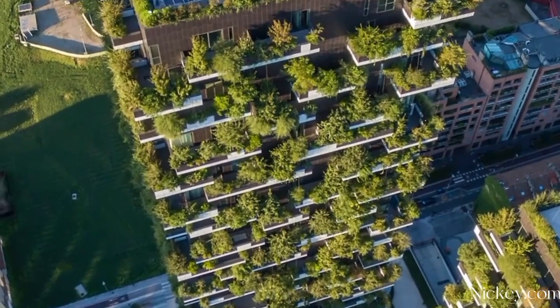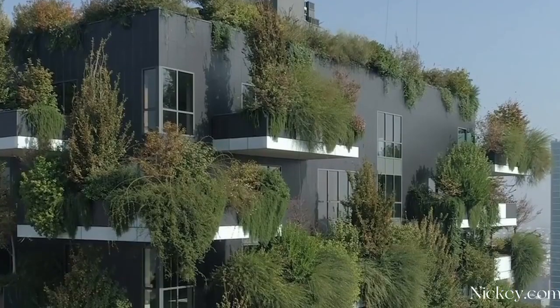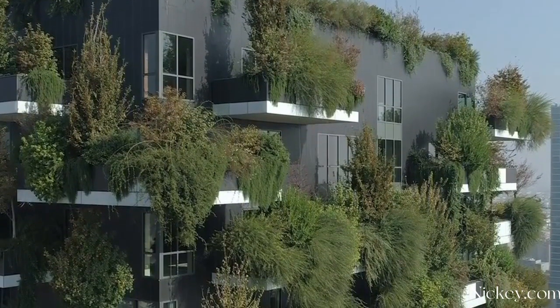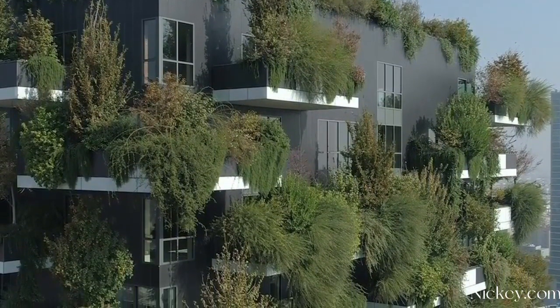The balconies house 900 trees, 5,000 shrubs, and 11,000 floral plants. The heights of the plants range from three meters to nine meters.